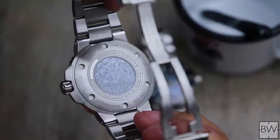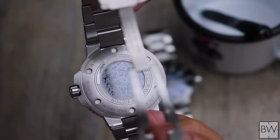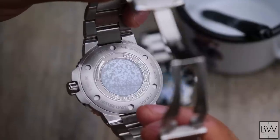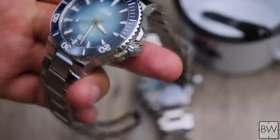Let's turn the watch over and look at the caseback. You can see a crystal caseback with very beautiful etching and some color play. This is the Lake Baikal Limited Edition — number 242 of 1,999. I really like the way this looks. I don't particularly think the Sellita SW200 is anything special to look at in the standard Aquis, so seeing this dressed-up caseback is really fun, and it ties in with what Oris is doing.